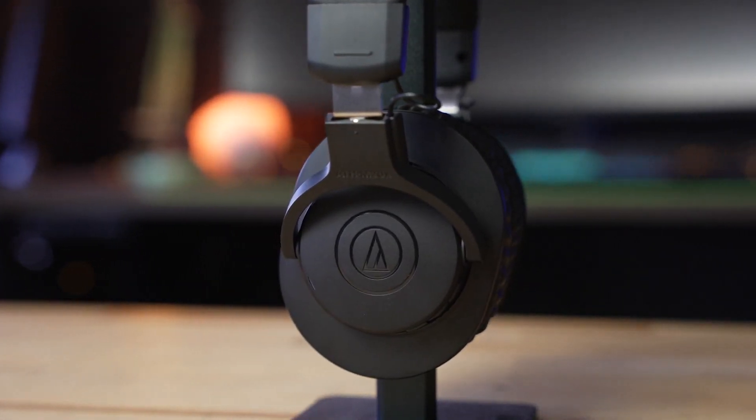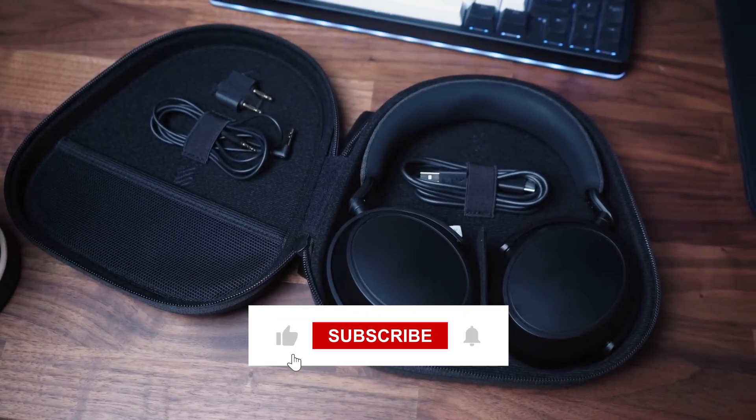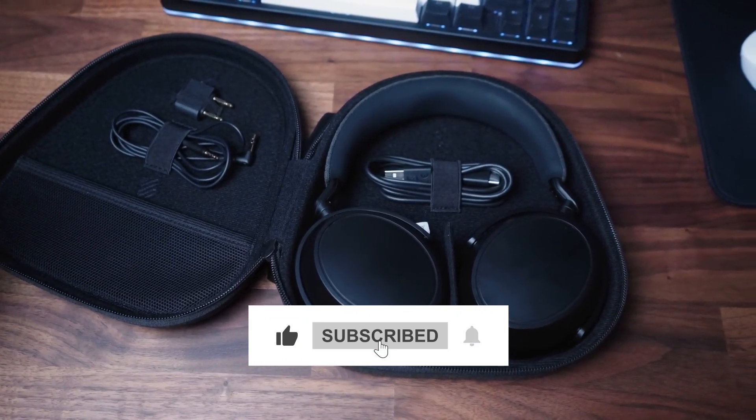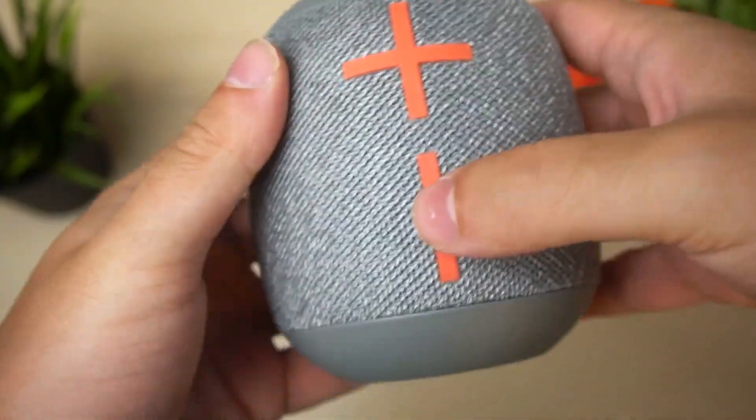So that's it for today. Was this video helpful? Share your views in the comments section below. Also, don't forget to subscribe to our YouTube channel and press the bell icon for all the latest updates. Thanks for watching and see you next time.